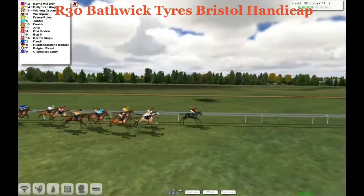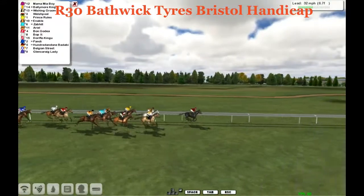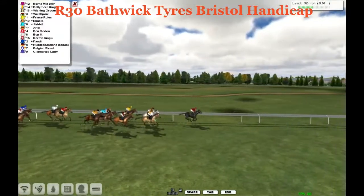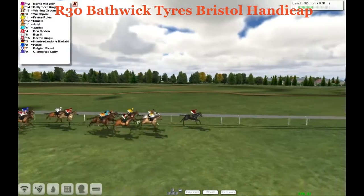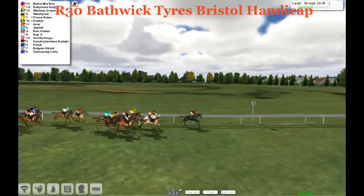And on the outside it's Zob Hill. A length back to Ariel and Bon Godia, on the rail is Bop It, and then a couple lengths back to Dory, Flo, Kingu, Pandy, and then 101 Badabing. Then back is Belgium Street and Glen, Caring Lady.